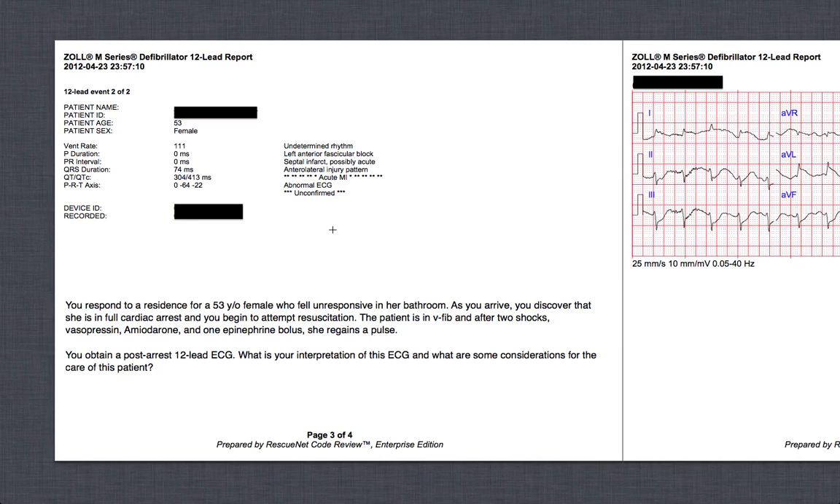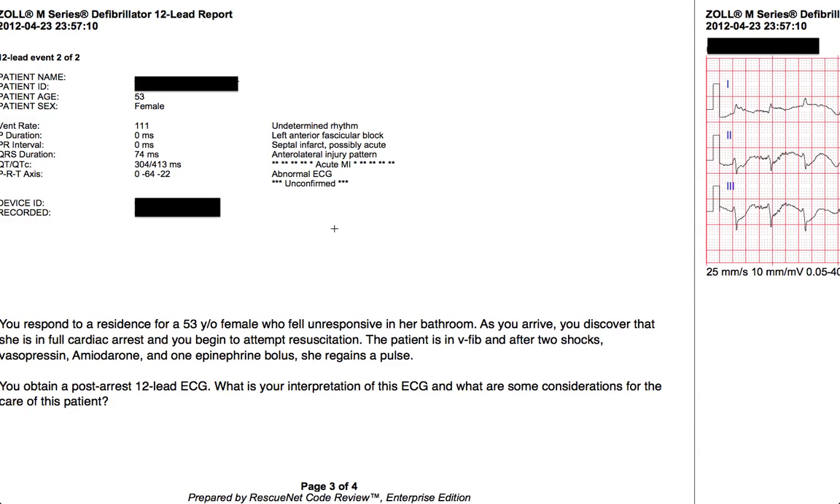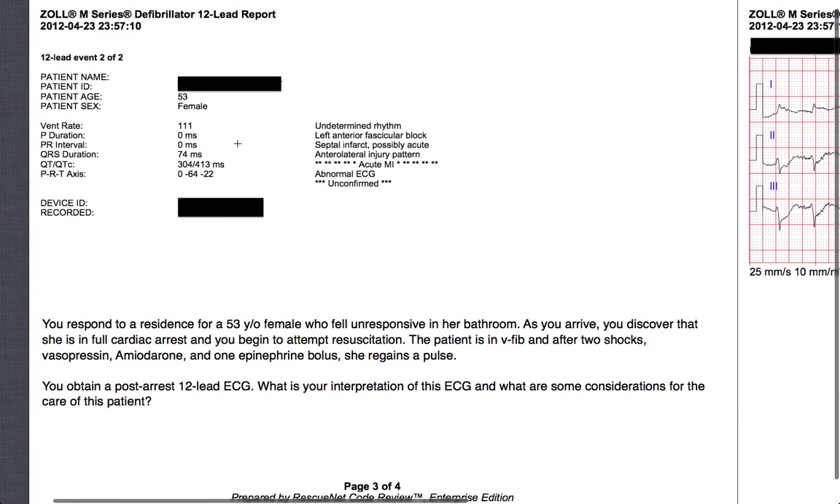A post-cardiac arrest 12-lead EKG is extremely important. PCI post-arrest is more beneficial for the patient than induced hypothermia because it's going to improve their outcome more than anything else we do. So if this patient has a 12-lead that makes the argument for transporting to a further PCI center, it's important that you get it right. So on this 53-year-old female, we did a 12-lead.